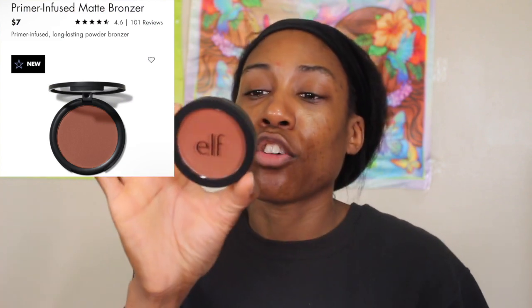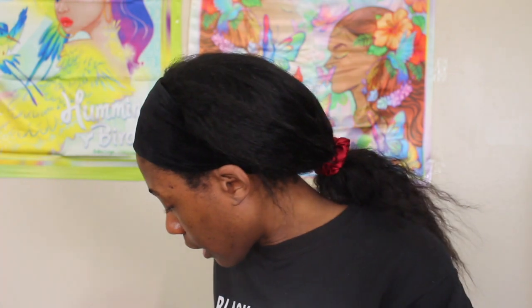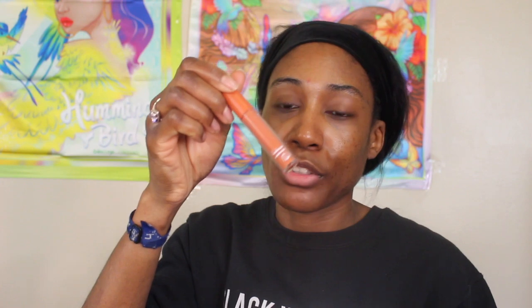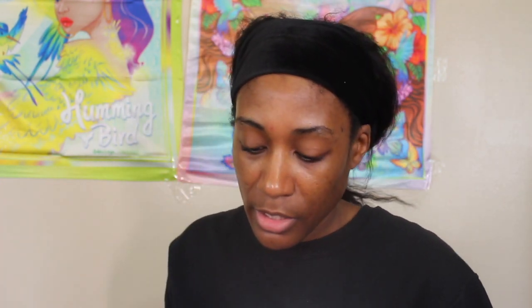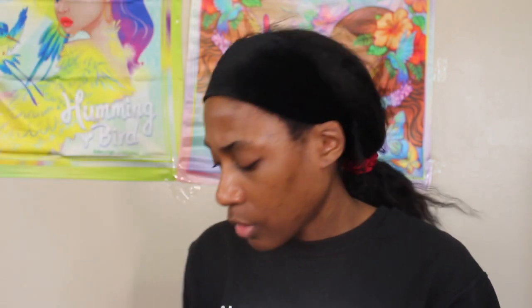Then I got the ELF Primer Infused Matte Bronzer — this is the shade Sun Soaked — and I've got a color corrector from ELF as well. I'm gonna use the Natasha Denona Hyper Glam concealer because it's conveniently sitting right behind me. Then I have the Cloud Click Pin — I'm pretty sure this is the shade Toasted — I'll have information pop up when we get to the parts I need to read about.